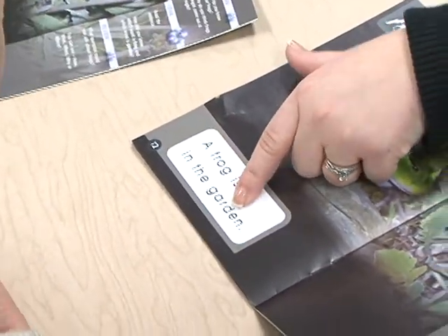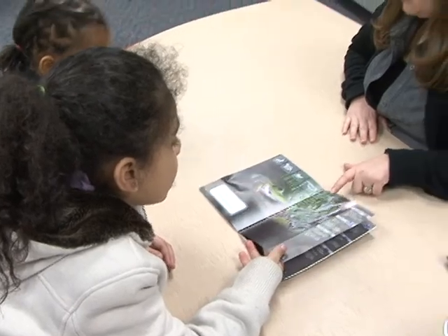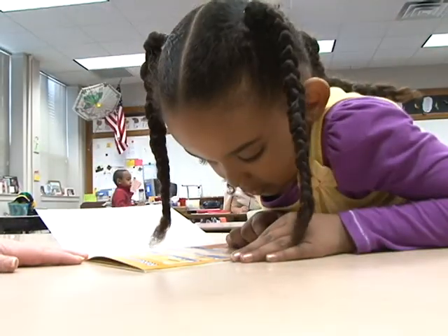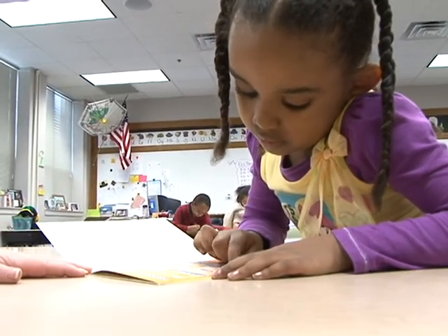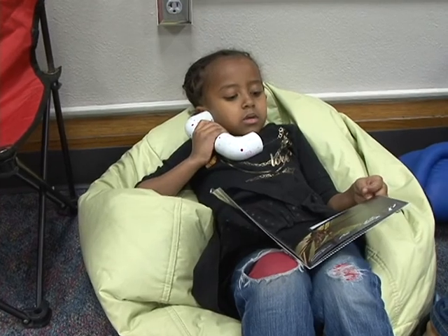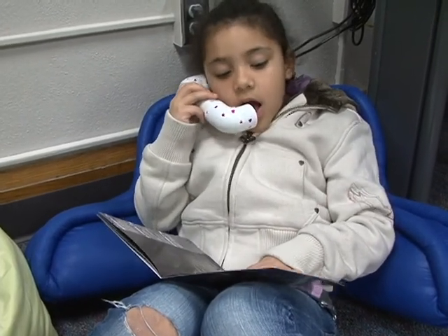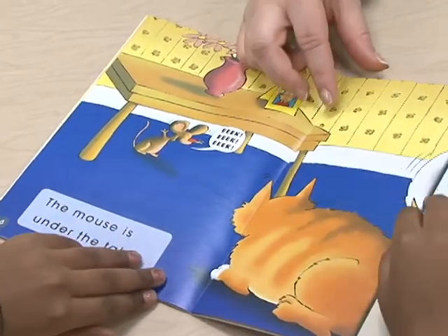I've noticed that my kindergartners have increased their sight word knowledge tenfold this year. The author specifically tried to make books that are engaging to get students excited about reading at a young age. Usually books at the kindergarten age are very repetitive and predictable — the same patterns, the same animals, not a lot of variety. The great thing about these books is there's so much variety. Kids get to see things they're interested in, actual real pictures or high quality illustrations. These books are made to really excite the learner, and as you can see, they are so excited and picking up so much vocabulary.